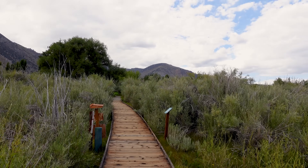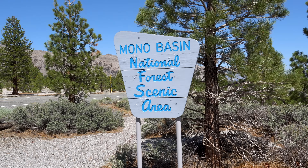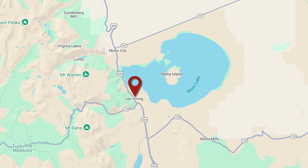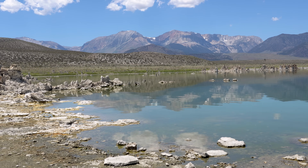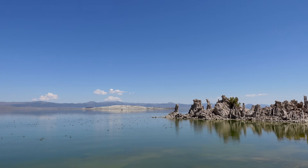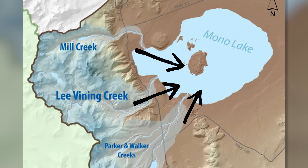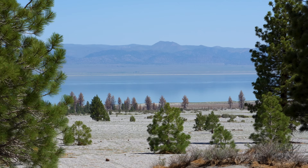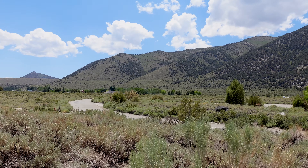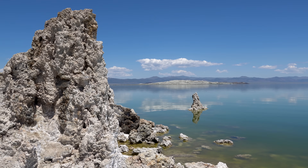Our next location is about 30 miles north of Mammoth Lakes, where we find one of California's oldest lakes: Mono Lake. Located near the town of Lee Vining, Mono Lake is easily accessible year-round, though winter can bring snow to the region. Mono Lake is a saline and alkaline lake because it has no natural outlet — water flows in from streams but only leaves through evaporation, causing salts and minerals to concentrate over thousands of years. The lake is estimated to have formed at least 760,000 years ago, making it one of the oldest continuous lakes in North America.